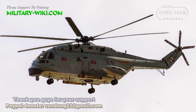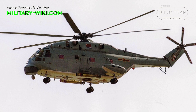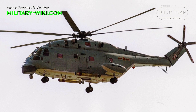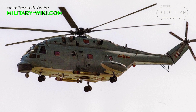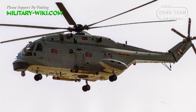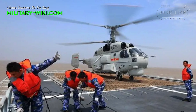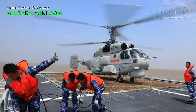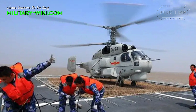The Z-18F helicopter is the most typical, having been developed from the Changhe Aircraft Industry Group Z-8, itself a derivative of the French SA-321 Super Frelon. The Chinese Navy also operates other naval helicopters, including the Z-9 and Ka-28.